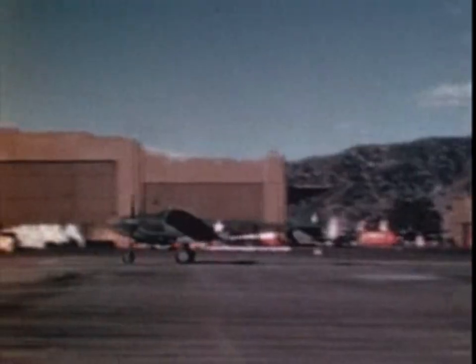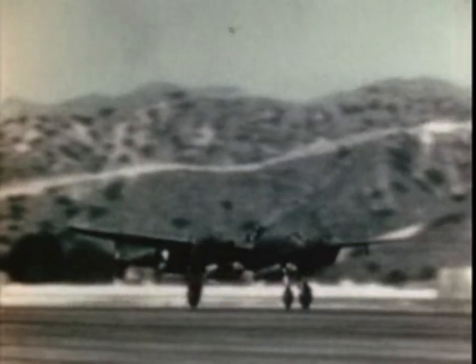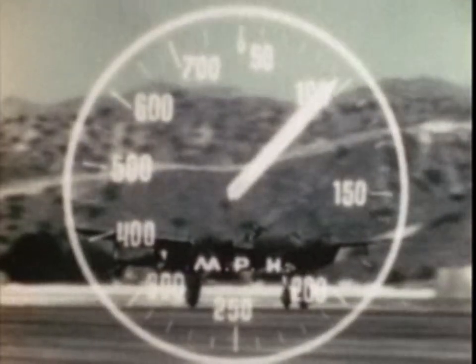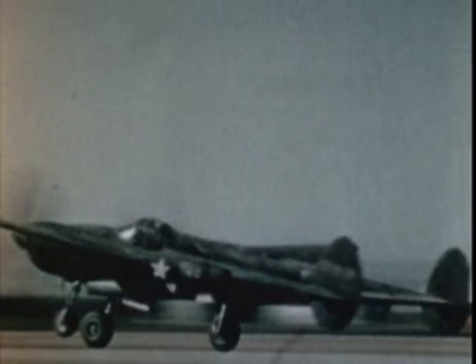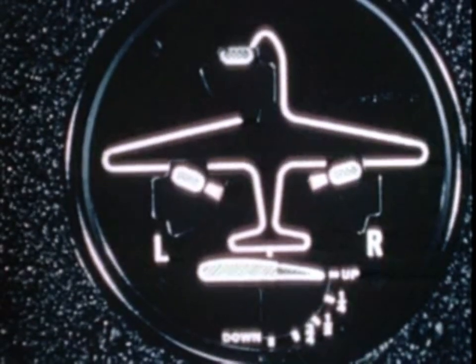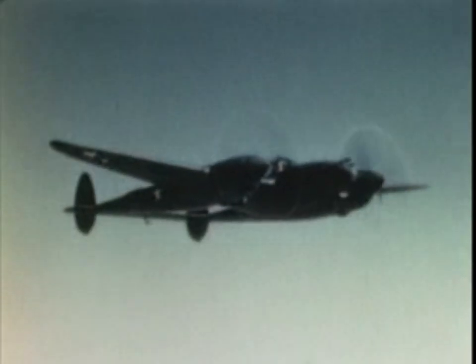Without flaps and using 40 inches of manifold pressure, the 38 starts the takeoff run. Because of the tricycle gear, there is no tendency on the part of the airplane to fly itself. Therefore, at about 70 miles an hour we start to ease back on the stick. At 90 to 100 indicated, after a run of 1,500 to 1,800 feet, we pull back to break ground. In spite of the lack of a feeling of lightness, the airplane responds immediately and easily. Gear is up as soon as the ship is committed to flight. By the time the gear retracts, indicated airspeed will be at least 150 — well above single engine operation speed of 120.